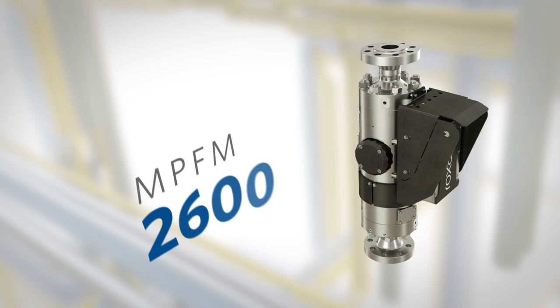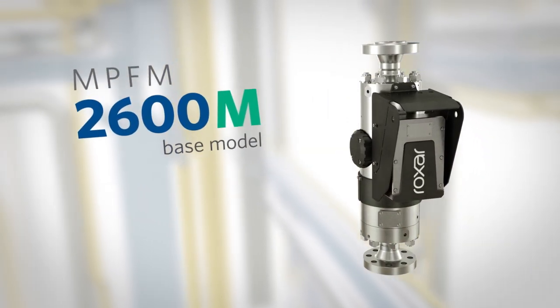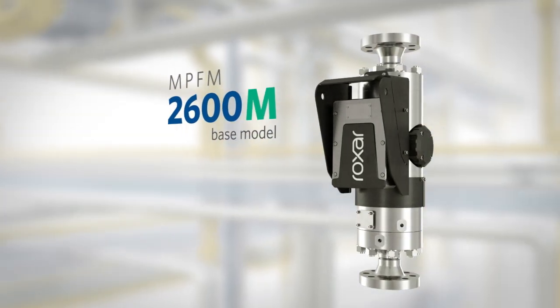The MPFM 2600M is the product family base model. It is engineered for permanent, single-well installations for trending water cut, gas breakthrough, and flow rates.